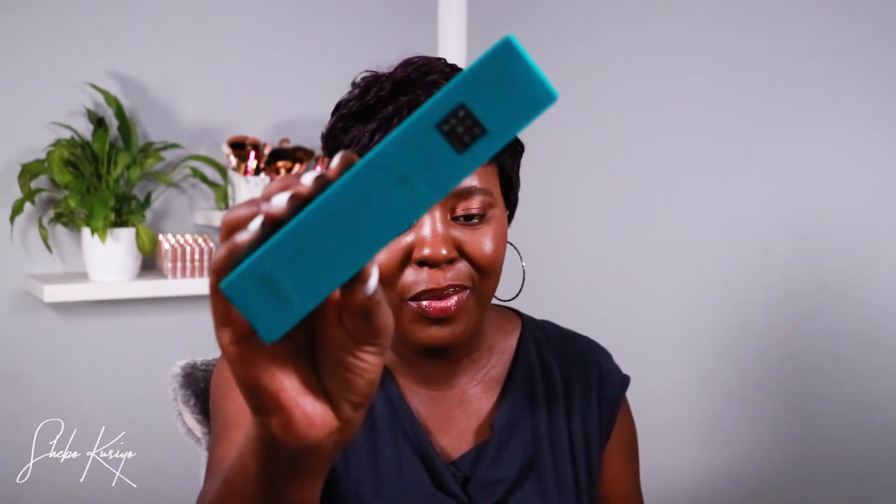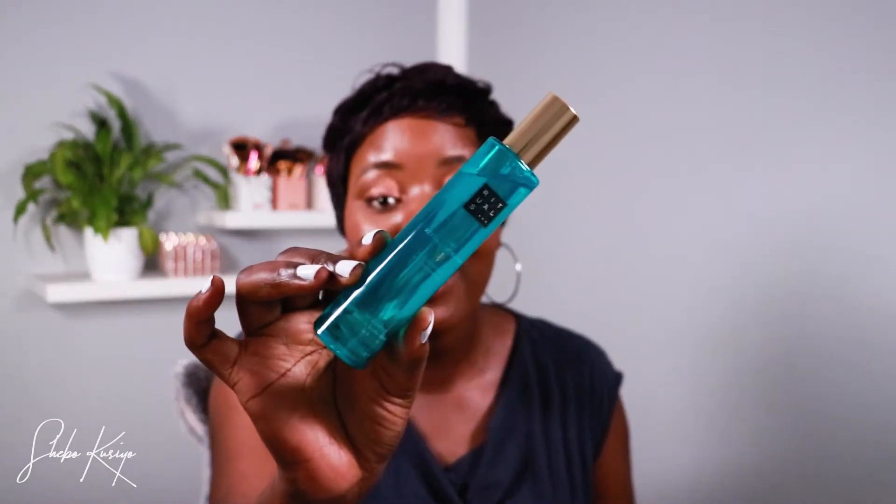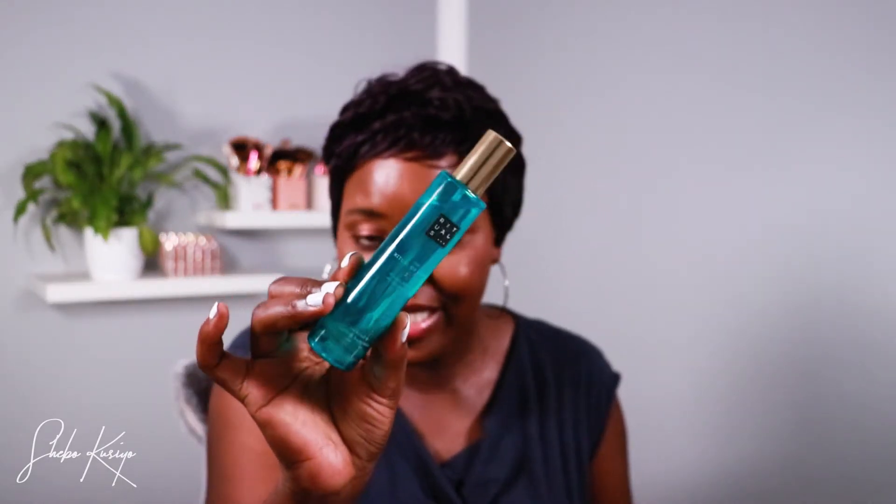The first one comes as no surprise — this is the Ritual of Karma hair and body mist. It has holy lotus and organic white tea. This is how the outer packaging looks like. I'll go ahead and open it — oh my, this smells absolutely wonderful. You can use it for your hair, for your body, and it just smells gorgeous.